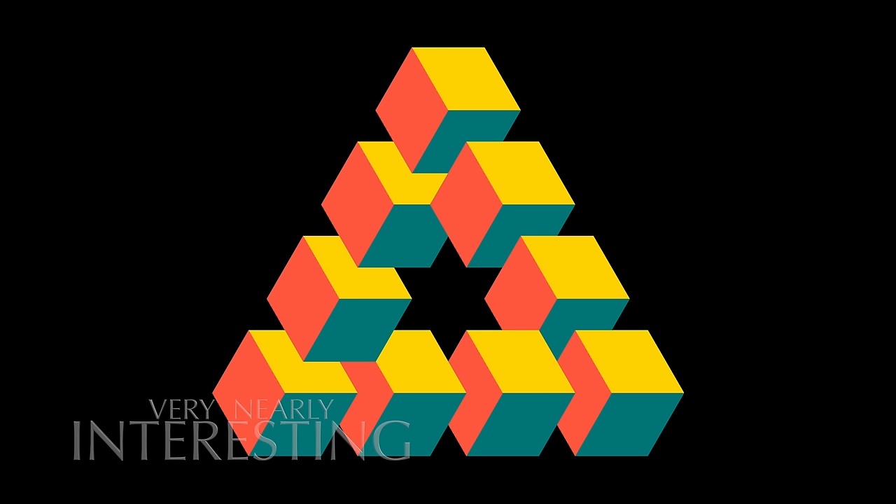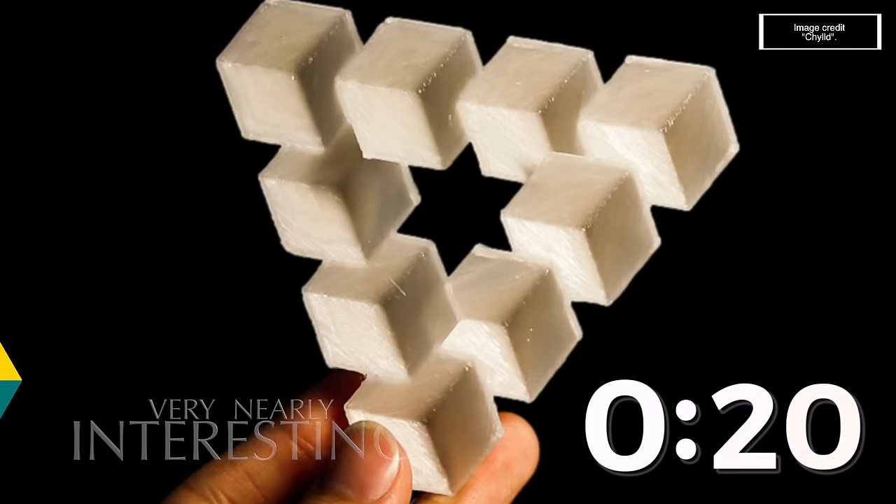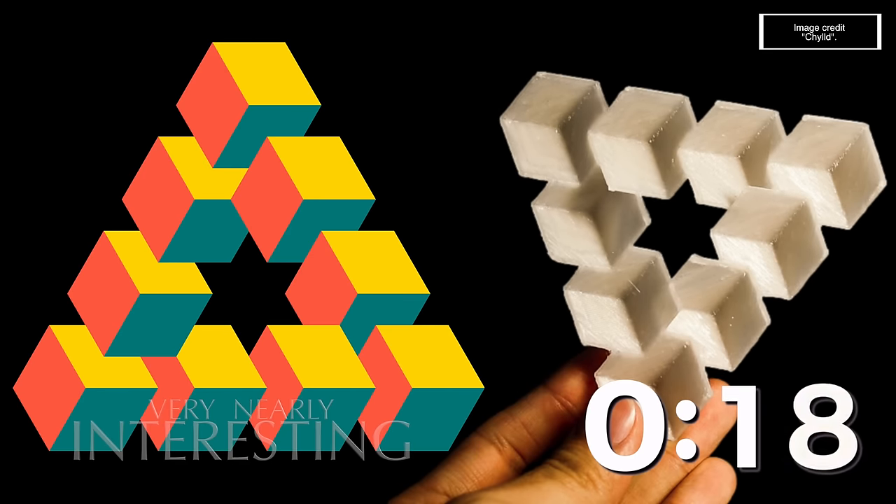Oscar Reutersvard created this 3D drawing in the 1930s, which does appear feasible. Initially, our brain seems happy to accept this image of triangles made up of cubes - nothing to see here. But on closer inspection, we find that it plays havoc with our intuitive knowledge of physics. It cannot be physically recreated in the real world.